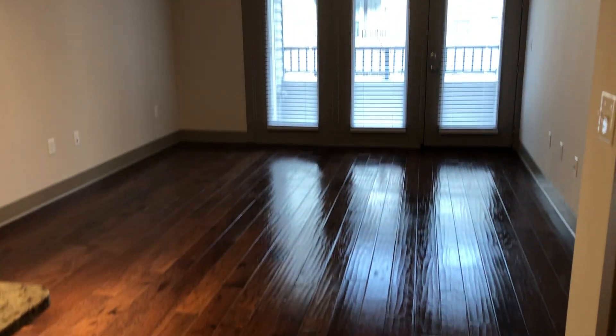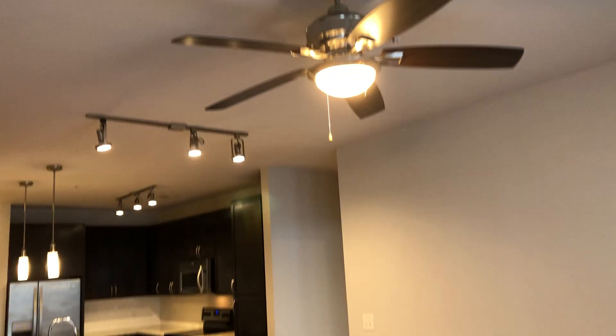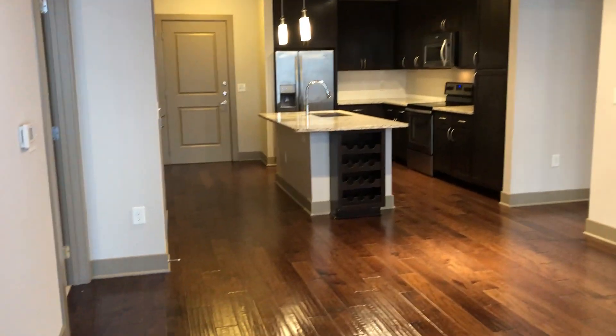Now we're off to the living room and dining room area. We have lighting here for your dining room table, and we have ceiling fans in every single one of our living rooms as well. This floor plan comes with a wine rack attached to the island.